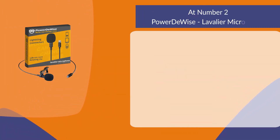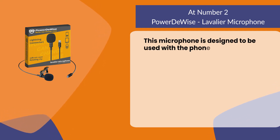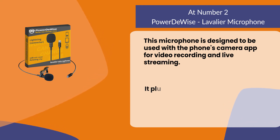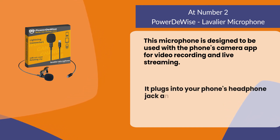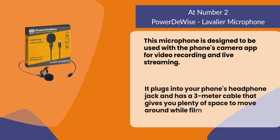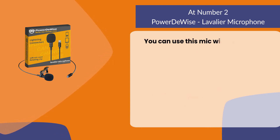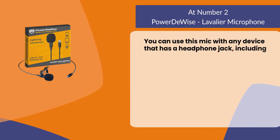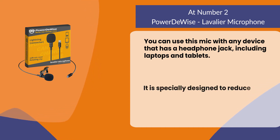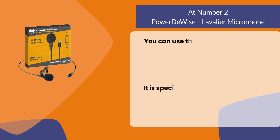At number two: the Poweradd Wise lavalier microphone. This microphone is designed to be used with the phone's camera app for video recording and live streaming. It plugs into your phone's headphone jack and has a three-meter cable that gives you plenty of space to move around while filming or streaming. You can use this mic with any device that has a headphone jack, including laptops and tablets.